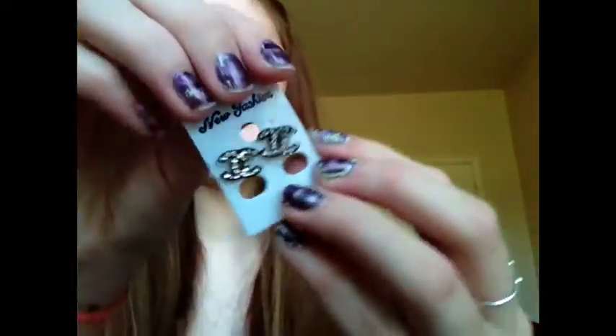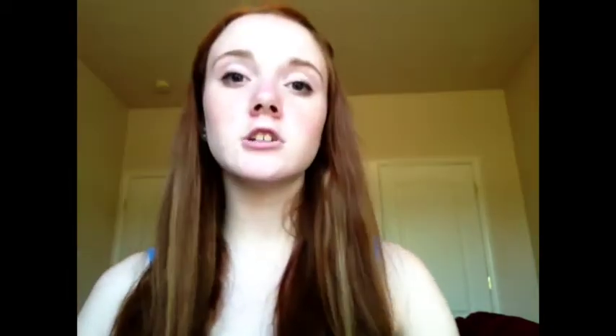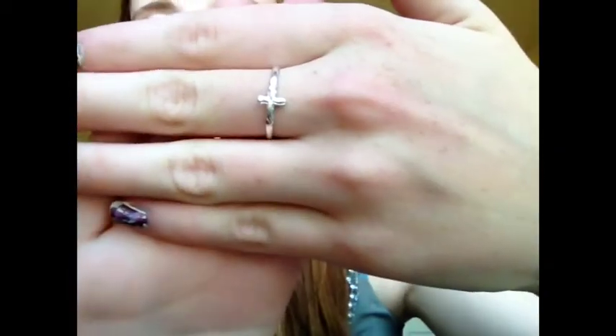Moving on to jewelry — I haven't gotten that much. I got these earrings, and they're just like the Coco Chanel signature earrings. I also got a ring, and it's just a little cross, and a sideways cross bracelet. That's all for my summer fashion haul. I hope you guys enjoyed, and I'll see you in my next video. Bye!